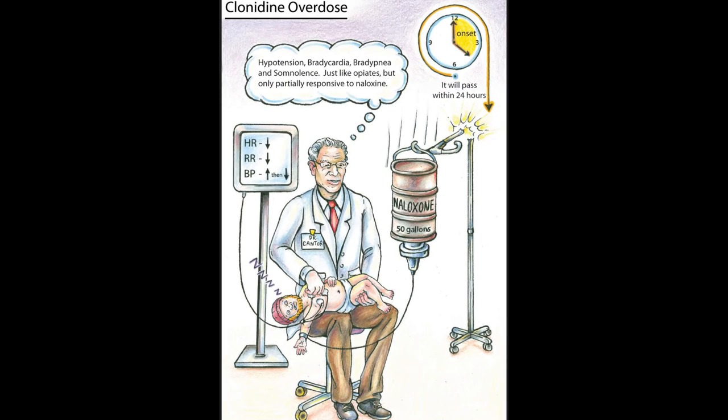Clonidine is available in pill form or as a transdermal patch, and it's used to treat hypertension, opiate withdrawal, and attention deficit disorder.